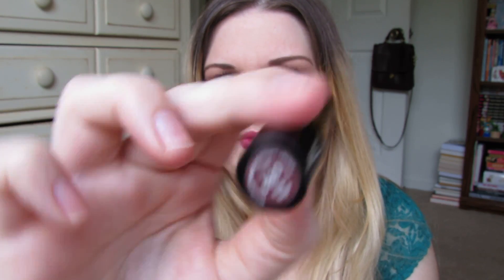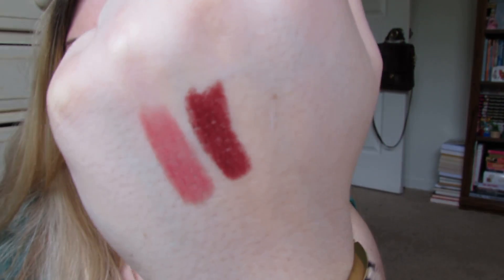The other Revlon Super Lustrous I got — both cream finishes — is 630 Raisin Rage. This is a really vampy brown-toned berry red. This color is amazing, I really like this one. Highly recommend it if you're looking for a vampy lipstick.